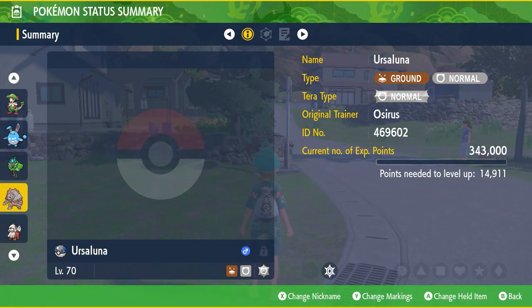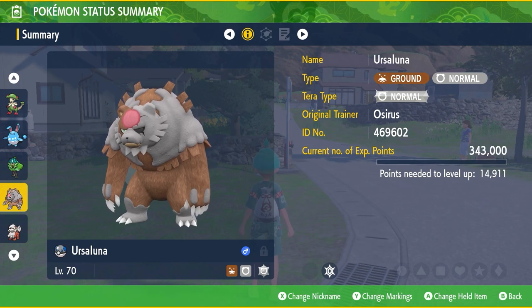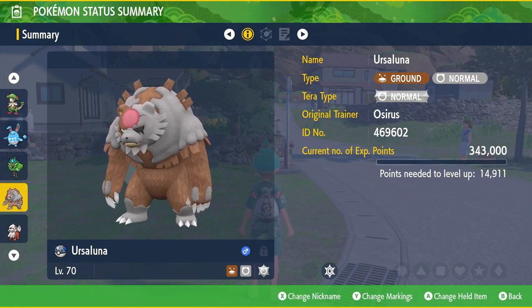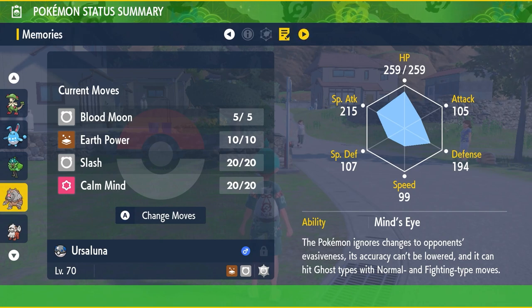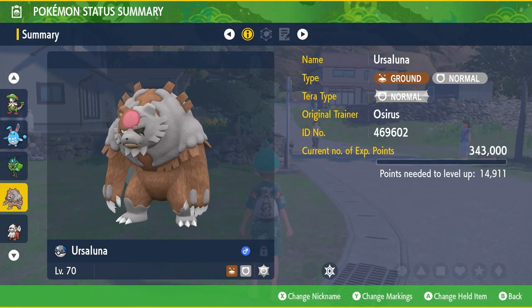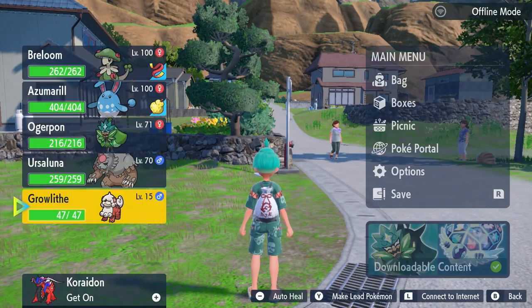The Blood Moon Ursaluna is a Ground/Normal type Pokemon with the Blood Moon signature attack, Earth Power, Slash, and Calm Mind — caught here in a Heavy Ball. That is the full side quest for how to get the Blood Moon Ursaluna in the Teal Mask Pokemon Scarlet and Violet DLC part one.